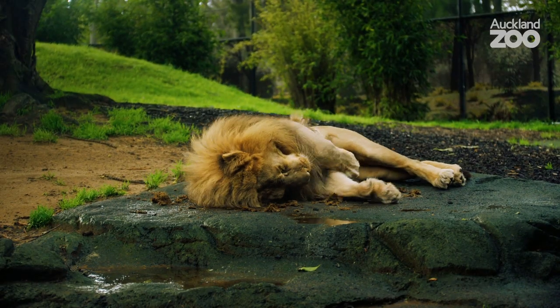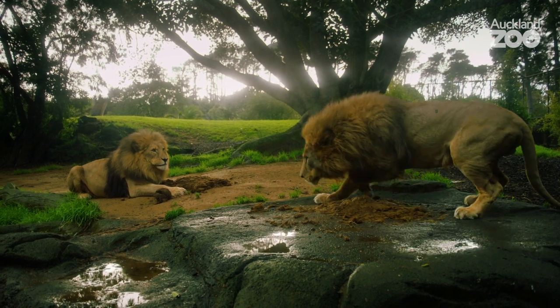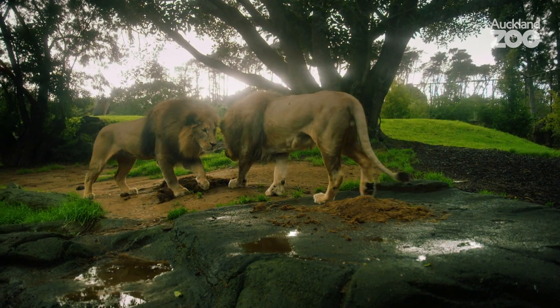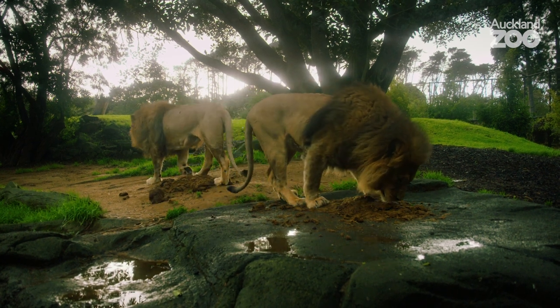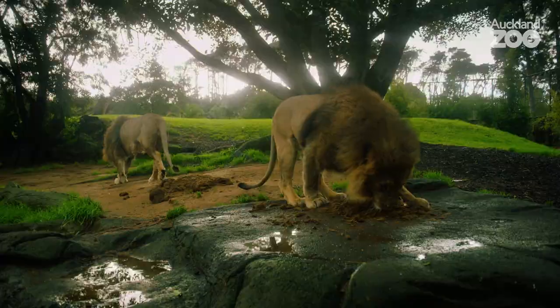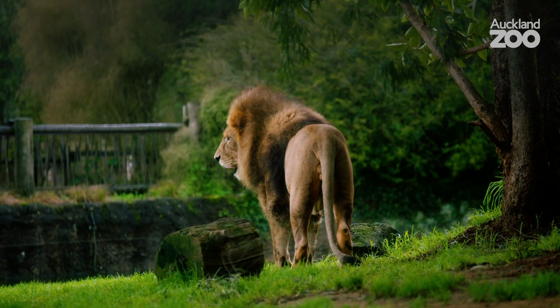Zulu and Malik are part of the Australasian breeding program for African lions. They moved to Arana Park in Christchurch where Malik sired some cubs to keep genetic diversity between lions in New Zealand and be part of a pride situation, which is really enriching for their lives. Then from there they moved to Wellington Zoo and then back up to us at Auckland Zoo.